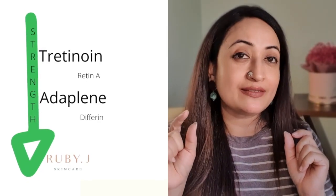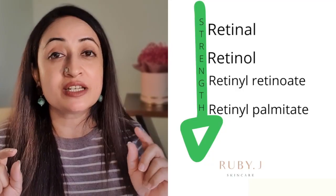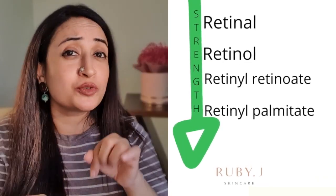So we have tretinoin, adapalene, retinol, retinol palmitate, and retinaldehyde — all of these are variations. Retinols and these variations are typically available in over-the-counter serums. Tretinoin you only get as a condensed tube at a chemist. Since in India both are available without prescription, I'm going to talk about these in the strengths they have for your skin and what you can expect.